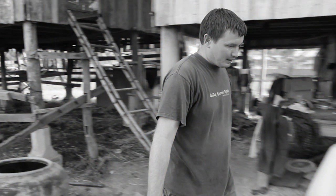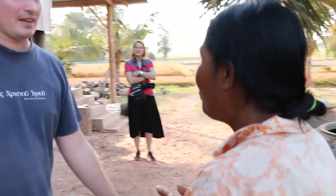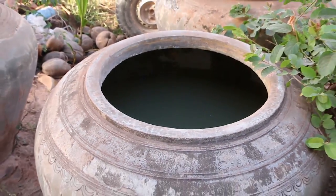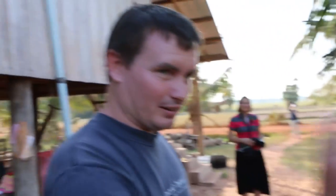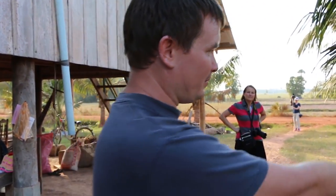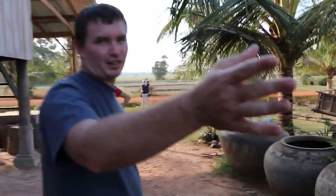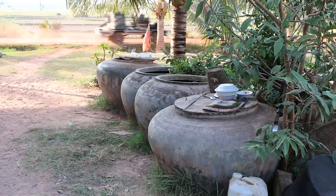So what does she use the rainwater for? My host Luke handled the translation. They save the rainwater to drink. When they're out of rainwater, they'll pump water from the pond here and fill these up again. She'll possibly boil it when she collects it from the pond — pump it into these, boil it first, then drink it after that.